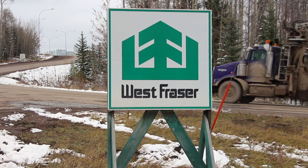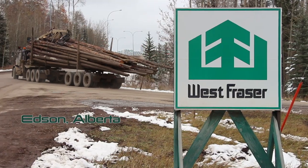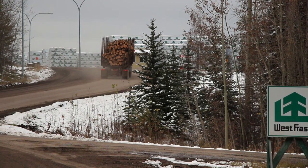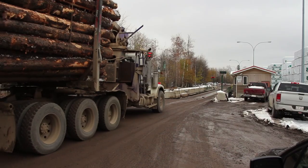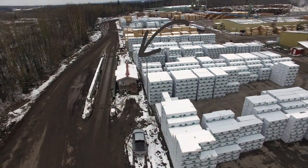Welcome. This orientation video is for all drivers loading and unloading at the West Fraser Log Yard in Edson, Alberta. When entering the log yard, you will pass a security shack before approaching the scale house. Be sure to obey all posted speed limits and use caution when approaching the scale house. The Edson Log Yard only has one scale for weighing in and weighing out.